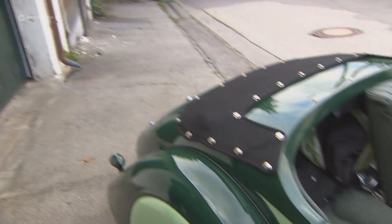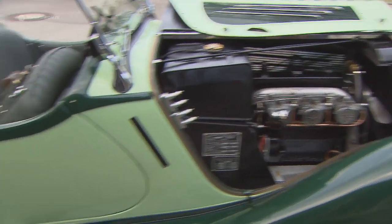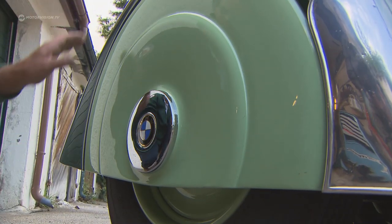What is also interesting on this car are the lines. When you look at the car from the side, the wheel boxes, as they are called, are covered for aerodynamic reasons in order to avoid wind vortexes in the wheel wells.